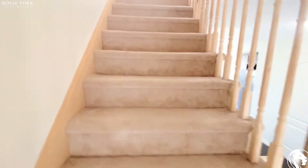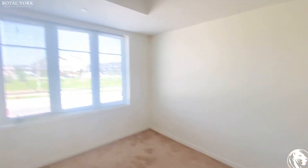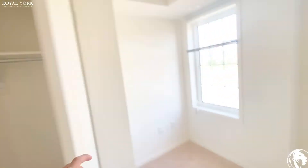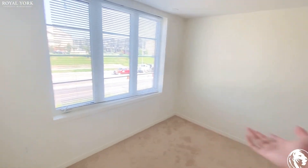The third floor has a comfortable carpet floor. Here we have our first bedroom — all four bedrooms are identical and large enough. This one has the biggest closet, very deep, with some extra storage space. You could comfortably fit a queen bed in here.